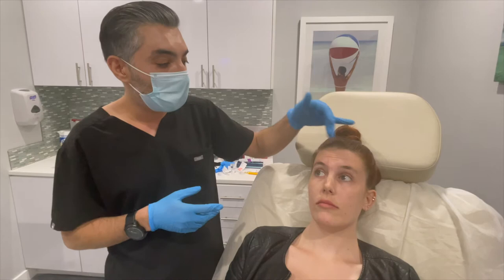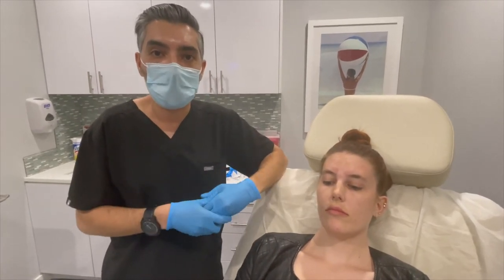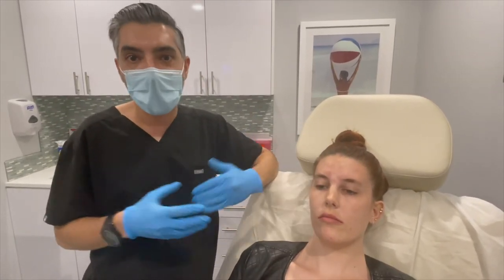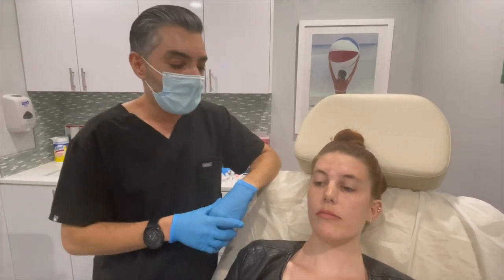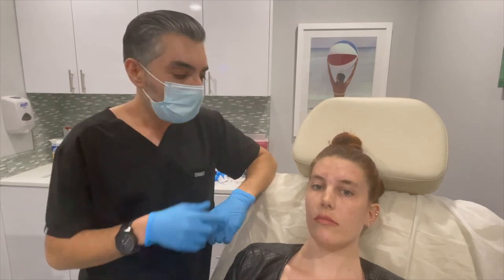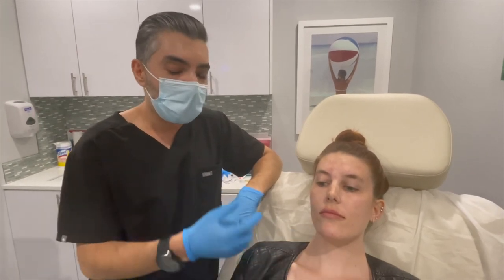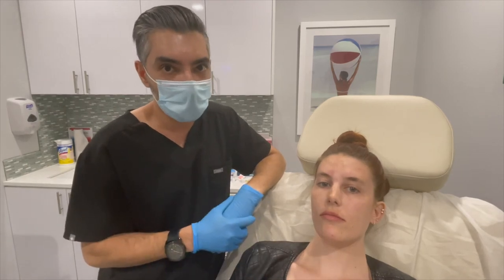The forehead will also vary anywhere from an average of about 10 to 20 units. I tend to go a little bit more conservatively because I want the results to be natural, so we did 10 units for Casey's forehead, which is below the average. The gummy smile can take anywhere from about two to five units per side — we did two and a half units per side based on her muscle strength. The chin can usually take anywhere from about four to eight units; we did five units in her chin.